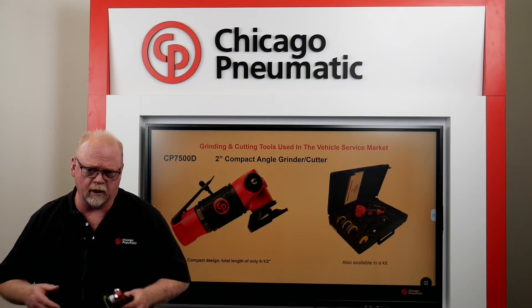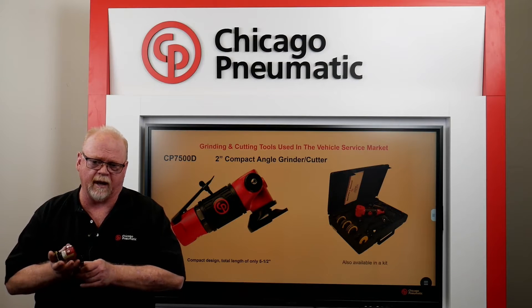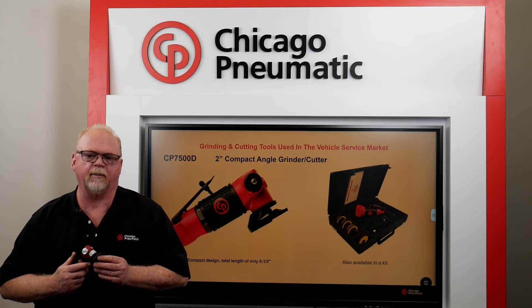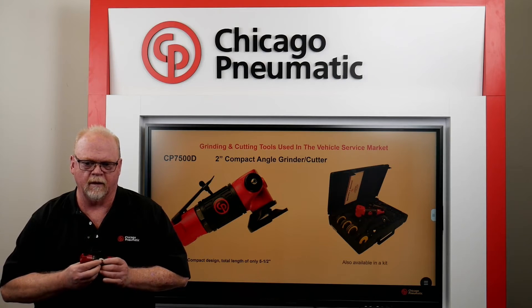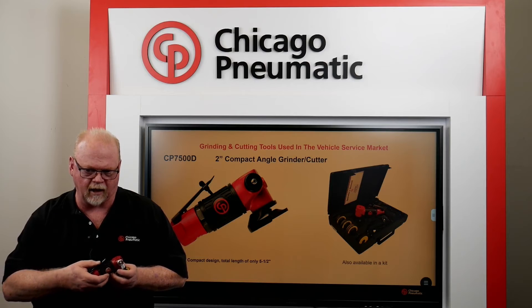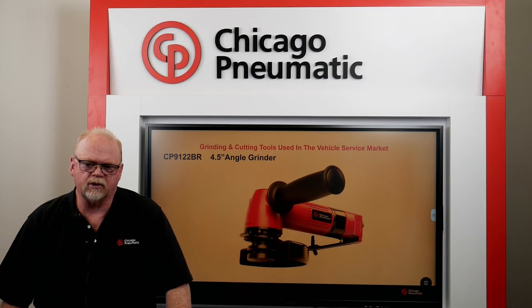First, this is a very unique two-inch grinder. This compact and lightweight grinder has a total length of only five and a half inches and it uses two-inch grinding wheels. It is ideal for tight and limited space applications. It also has a rubber grip handle for comfort and user control. You'll also notice this grinder, like most CP grinders, has a lock-off safety lever. The CP9122BR is a great four and a half inch grinder that has aluminum alloy housing — lightweight and durable. The spindle is 5/8 by 11, which allows the use of several types of grinding accessories. The protective guard is keyless and easily adjustable. This unit will definitely meet several of your vehicle service requirements.